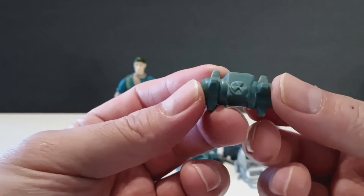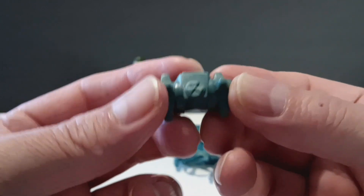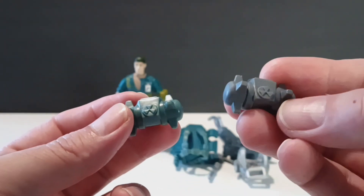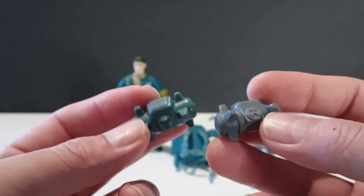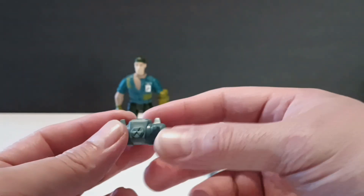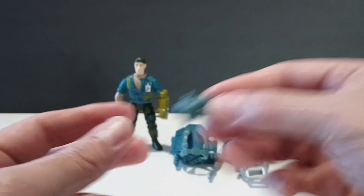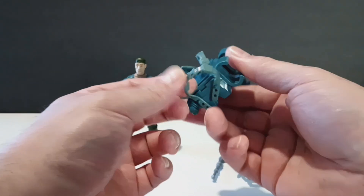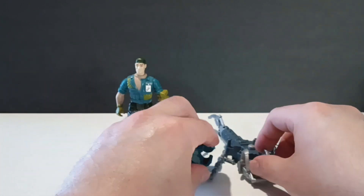Last but not least, the last accessory is this little bomb thingamajig. This is pretty much the same thing that the Series 1 Alan Grant has, just in a different colored mold. A lot of reused parts on this thing, but it comes with loads of accessories. The only downside is it doesn't have that clip on the net launcher.